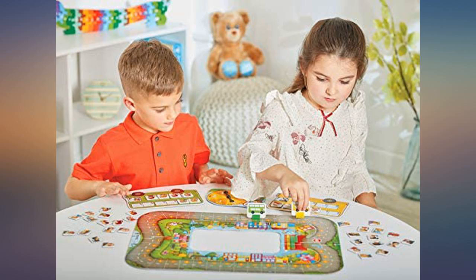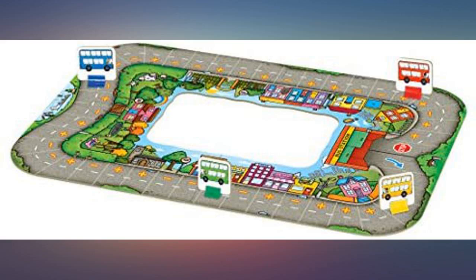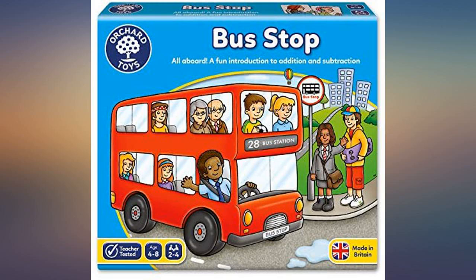Check out all of Orchard Toys games. We started with Tummy Ache while visiting Europe, and now we own this game and the Lunchbox game. All are sturdy cardboard and easy to assemble and learn.